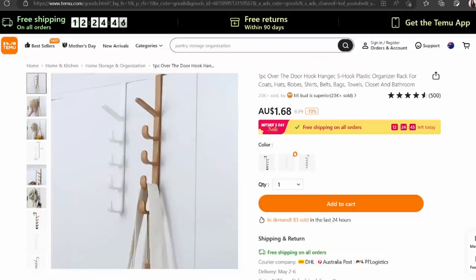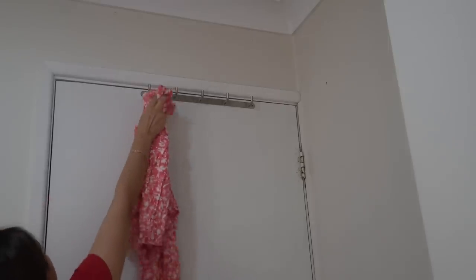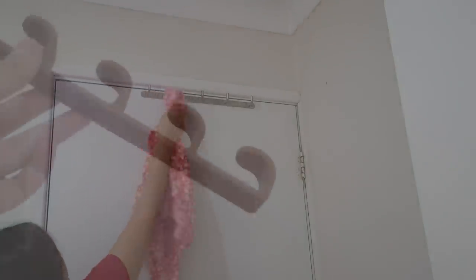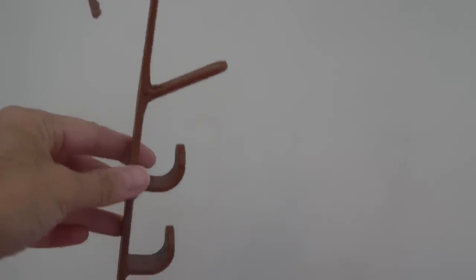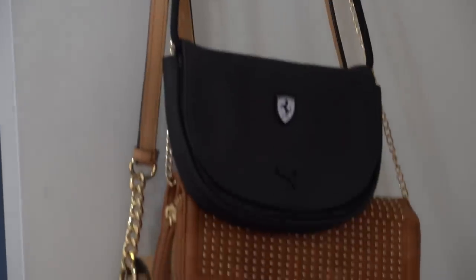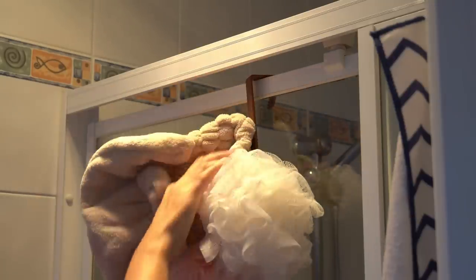Next is an organizer for short people like me who cannot even reach the behind-the-door hanging hooks. My husband installed some hooks a year ago and I've never used them simply because I can't reach them. So I found this over-the-door hook and was excited to use it. This kind of hook can be used to hang clothes, handbags, hats, or caps, and can be used in bathrooms to hang loofahs or shower caps — very versatile.